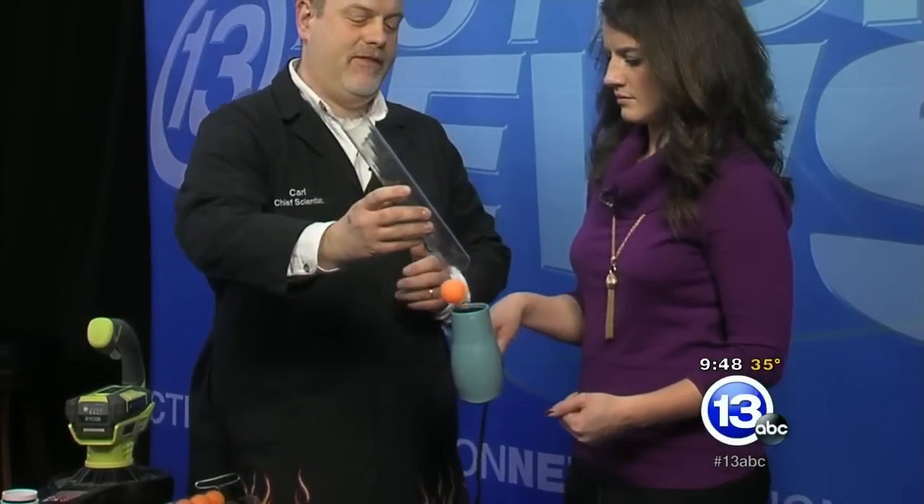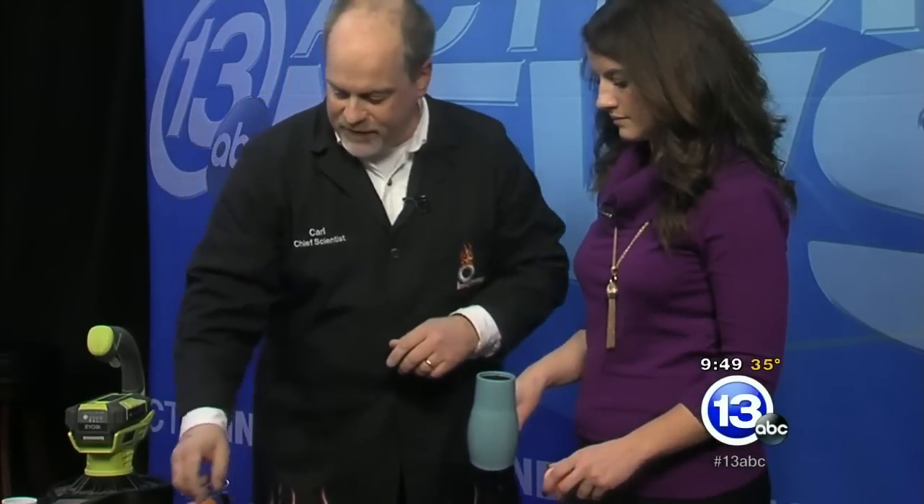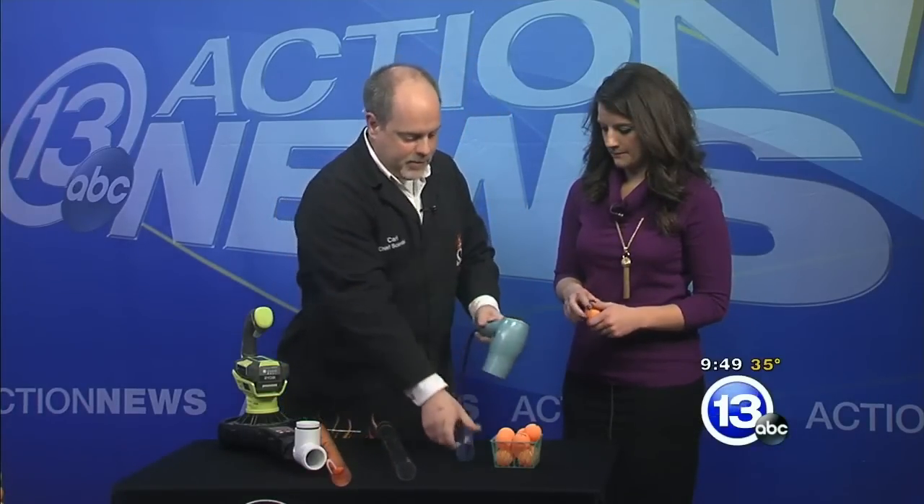Here we go. It falls. Alright, well — this is good engineering right here. We've got a problem. We're going to modify that problem by turning this off. I think my tube is a little crushed.